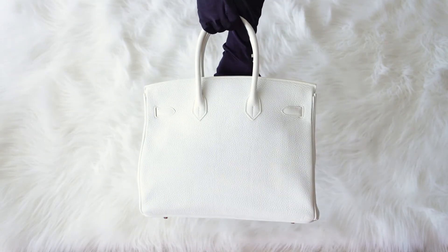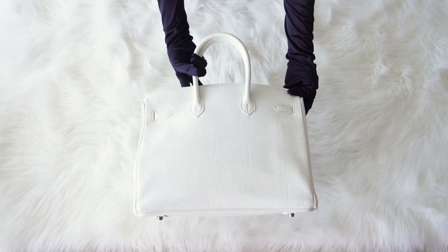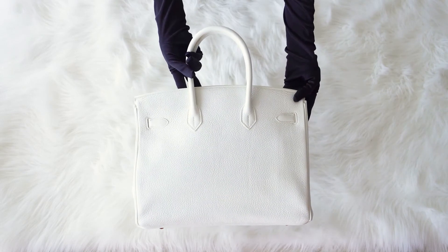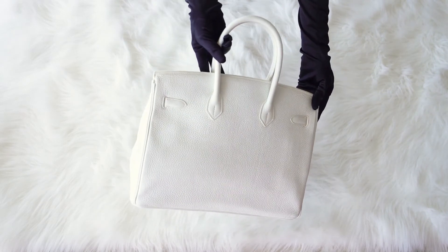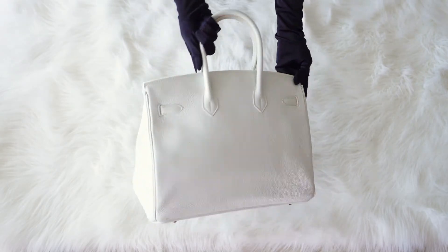Subscribe to our channel and press the bell to be the first to know about new arrivals. Also, please give the thumbs up under the video so you can help us tell more people about iconic Hermès Bags.